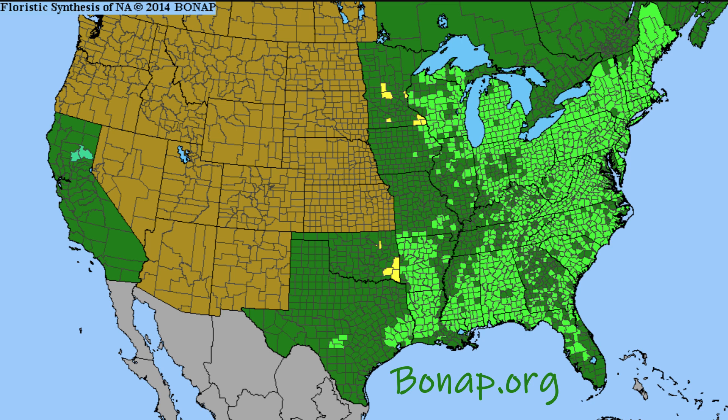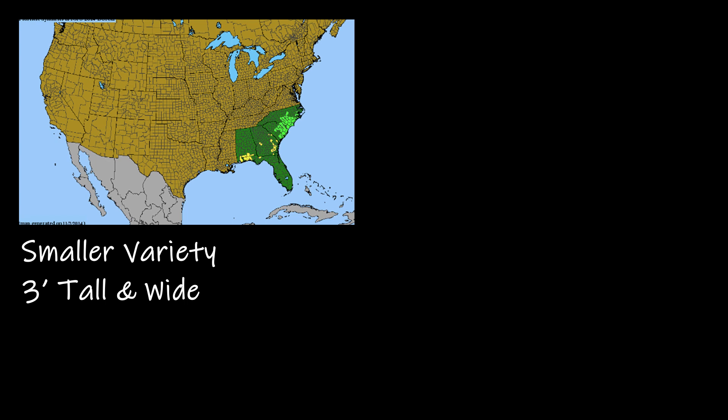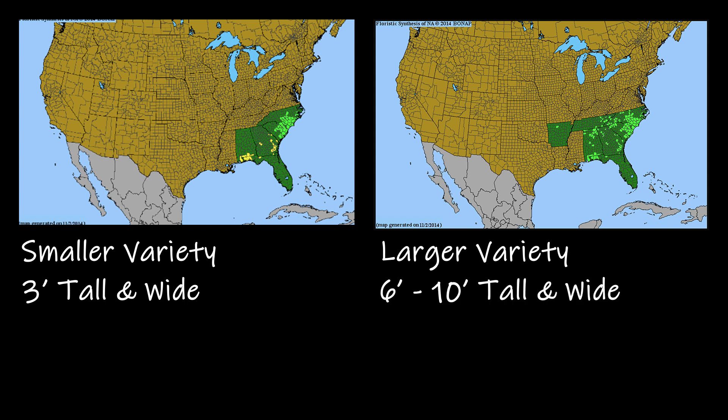This next part is the last consideration to determine if Fothergilla is right for you. There are two Fothergilla varieties. The first is a dwarf variety whose native area spans North Carolina to Florida — it grows three feet tall and wide and prefers swampy areas, which gives it the ability to handle wet feet and periods of drought. The other variety grows more inland, including Tennessee, Arkansas, and Georgia in the Appalachians, where it can be found along stream banks. This variety grows larger, reaching a maximum height of 15 feet, but more commonly reaches 6 to 10 feet tall and wide.